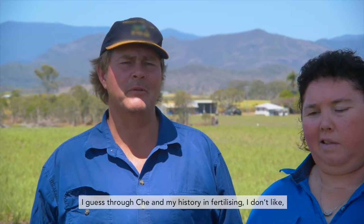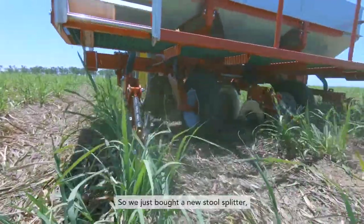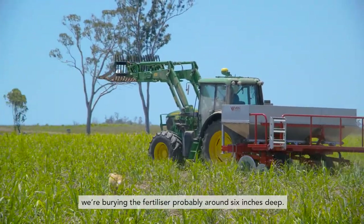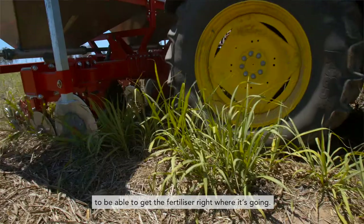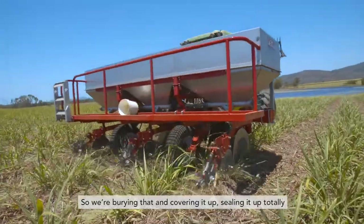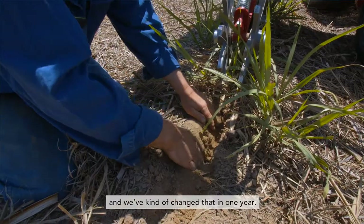Through Shea and my history in fertilising, I didn't like the idea of putting fertiliser on top. We've decided to move from surface application to granule fertiliser, so we've just bought a new stool splitter. We're burying the fertiliser around six inches deep. We've gone to our 30-inch colters, big colters with big double discs and the stool zippers, to be able to get the fertiliser right where it's going. So we're burying it and sealing it up as best we practically can to keep it right in the root zone, and we've made that change in one year.